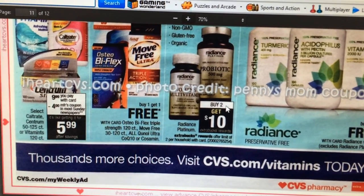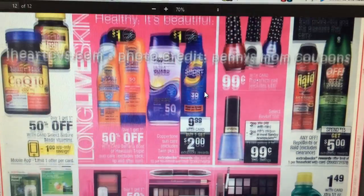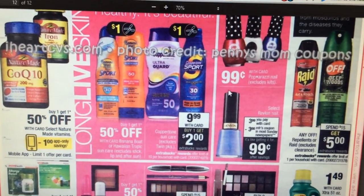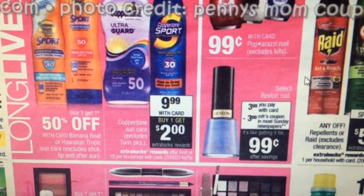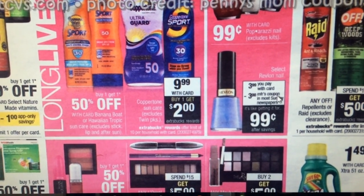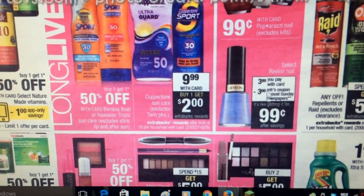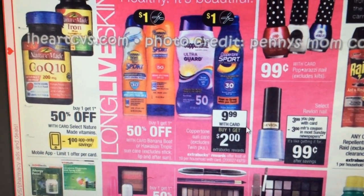Lots of vitamins are buy one get one free, but I've had plenty of vitamins lately so I don't look into that much. The Revlon nail polish is $3.99 with a three dollar manufacturer coupon coming in Sunday's paper, making it 99 cents — a really good deal if you also have a personalized makeup coupon.